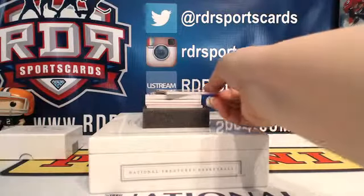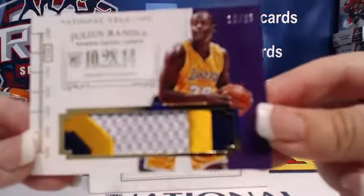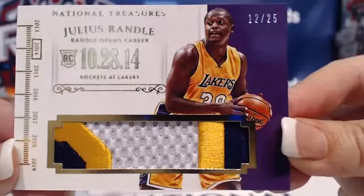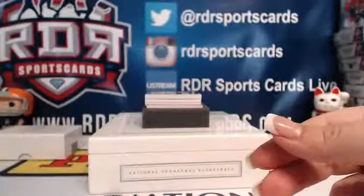Beautiful patch coming up — check this one out. Julius Randle, 12 out of 25. Nice three-color patch. Julius Randle for the L.A. Lakers. Sick patch.